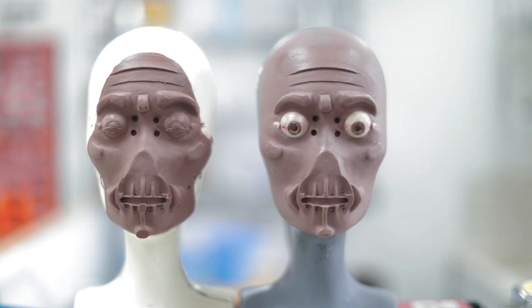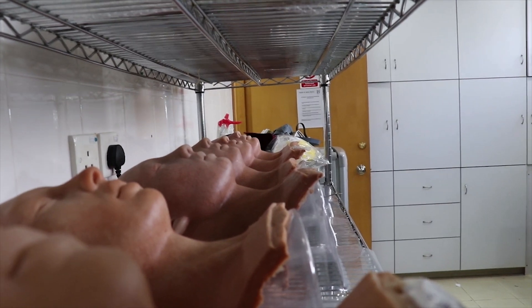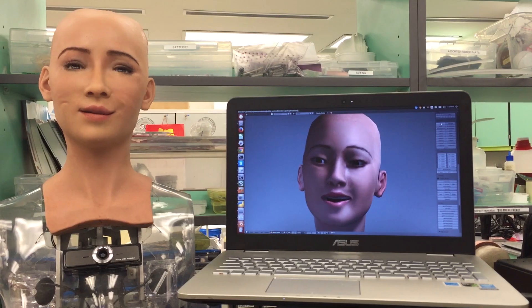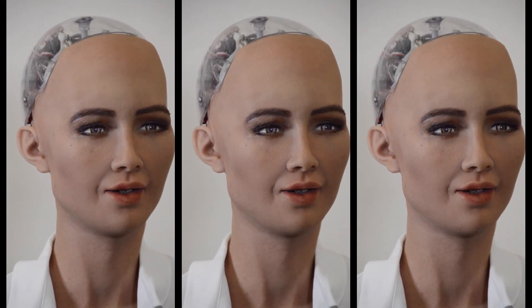Underneath her frubber, Sophia's face has 24 different points of movement which can all be controlled independently. Each point is attached to its own servo motor on her skull. When these motors move, her skin moves with it, allowing her to create dozens of different facial expressions.